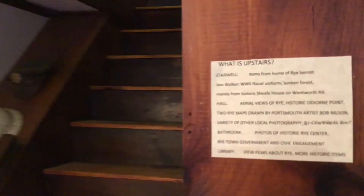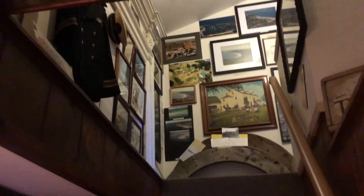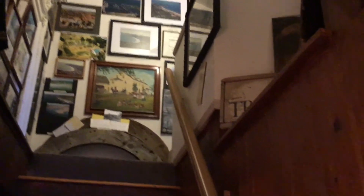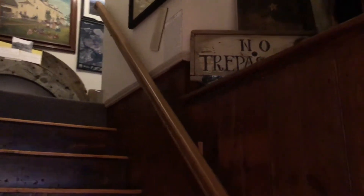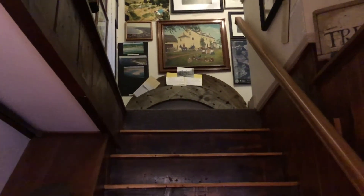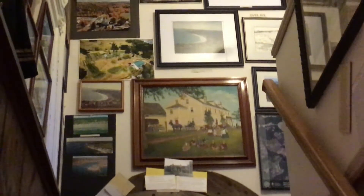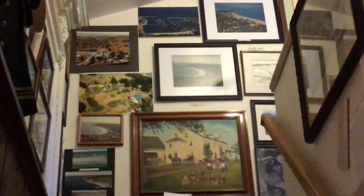Upstairs we have exhibits going all the way up the hallway itself. We have a mantle from a historic house that was torn down early in this century on Wentworth Road, a bicentennial quilt, the Over Rye exhibit, a huge collection of items related to the history of Odiorne Point, an extensive library, and the history of Rye Center with historic photos and town government. In the library you'll find extensive collections related to Rye, various other towns, the seacoast, New Hampshire, New England, and lots of other interesting material.